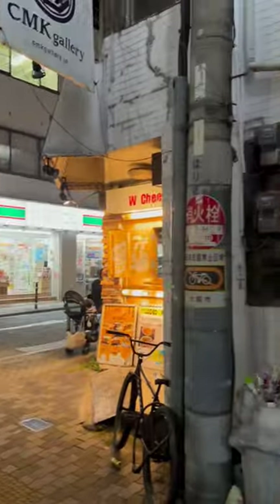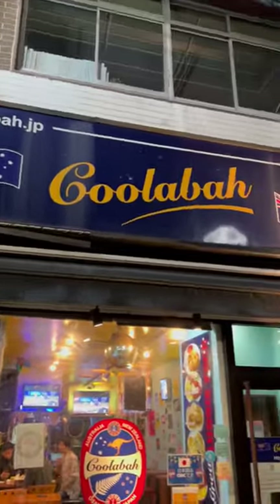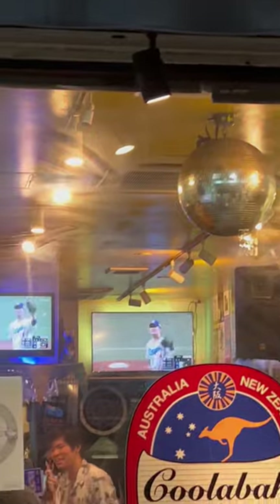Everyone photographs that one. We're in Osaka — cooler bar. What's on TV? Oh, it's baseball — I thought it was cricket before. Cheers.